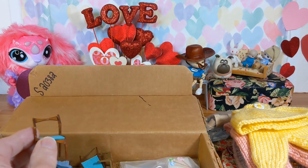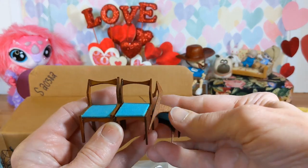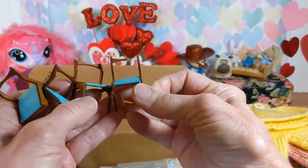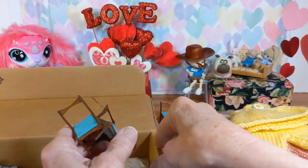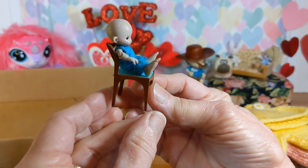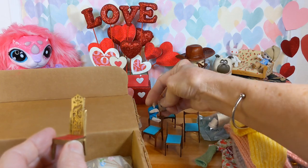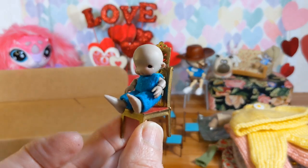Here are some small-scale dining chairs. These are not one-twelfth scale. One is broken — we can see about fixing that. These chairs look like they will go in Umby's home because they are the perfect size for Umby. And here's another chair, and it is also Umby-sized.